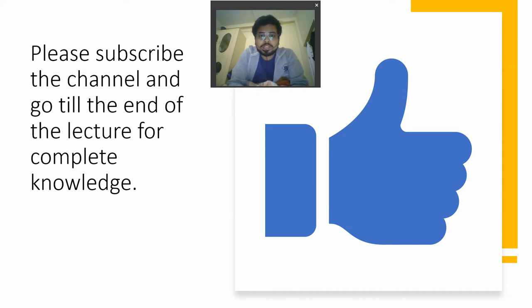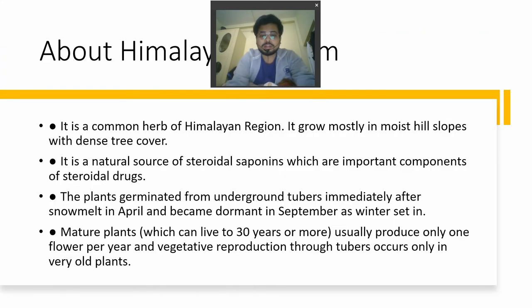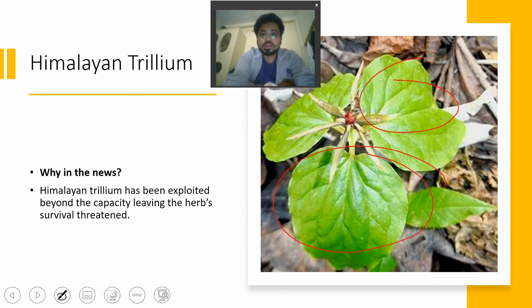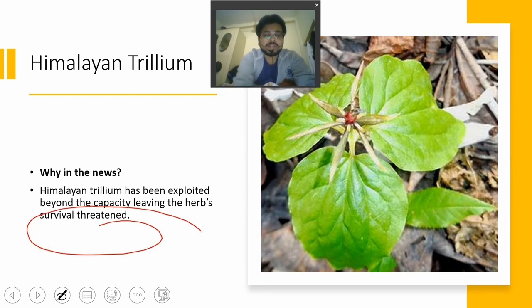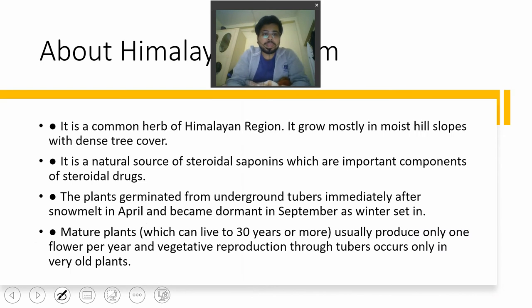Please subscribe to this channel as it needs your support. Now, what is Himalayan Trillium? It has three leaves in one set. Himalayan Trillium has been exploited beyond capacity and its survival is threatened. It is used in preparation of steroids — people in bodybuilding use it — and it also acts as a painkiller. The IUCN has classified it as endangered due to this over-exploitation.